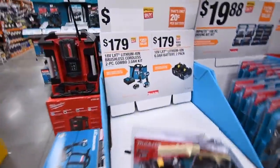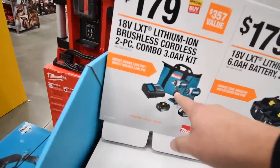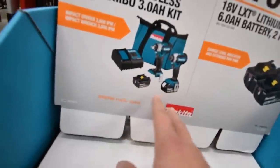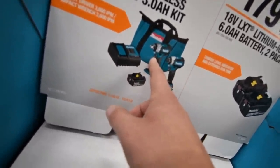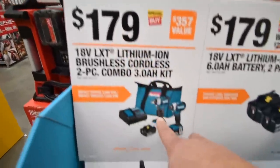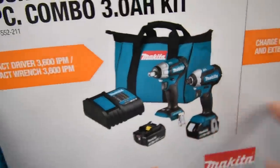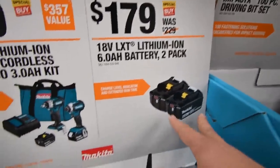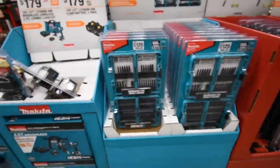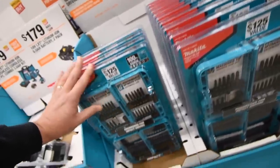Over to Makita: you can get the 18-volt cordless kit — looks like a half-inch or three-eighths drill and a hex impact — with two 3 amp hour batteries for $480. You can also get two 6 amp hour batteries for $180. Makita's drill bit kit set is $20.